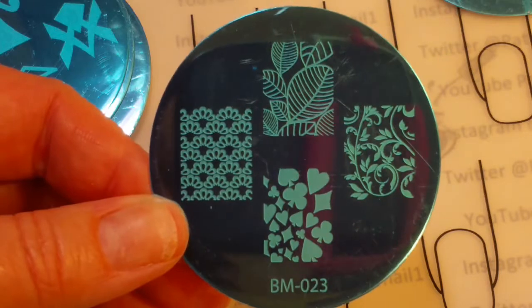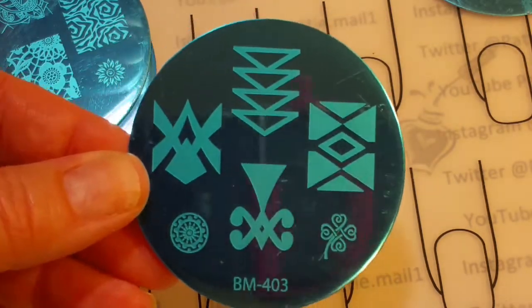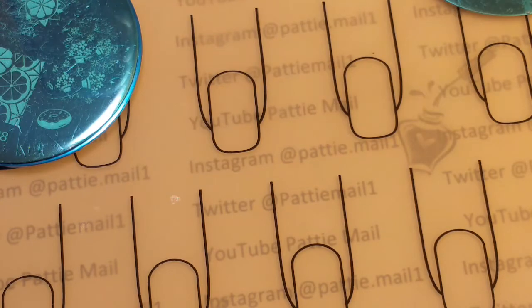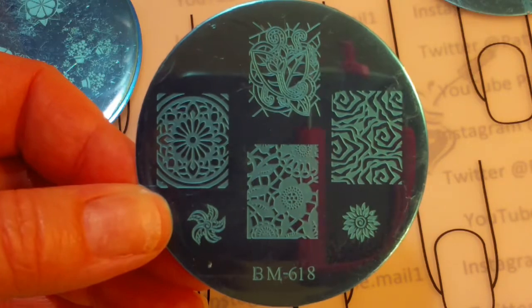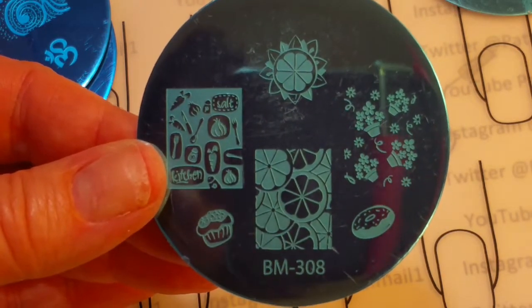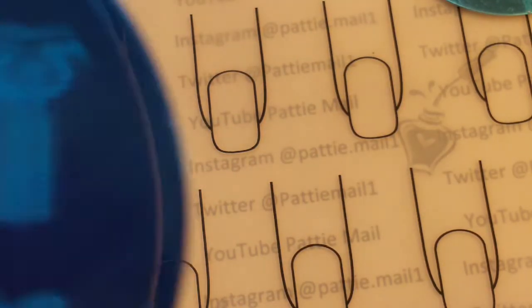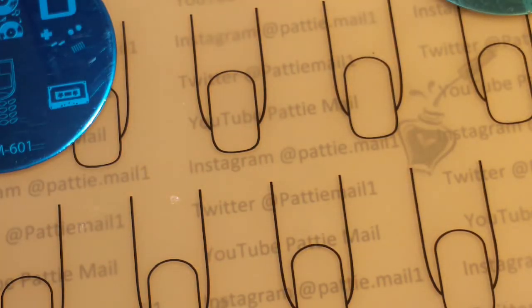Here is some just miscellaneous stuff. There's another one. I like that little four leaf clover there. I kind of really like this image right here. The flowers are cute. There's another one I bought. And this is the last Bundle Monster plate.